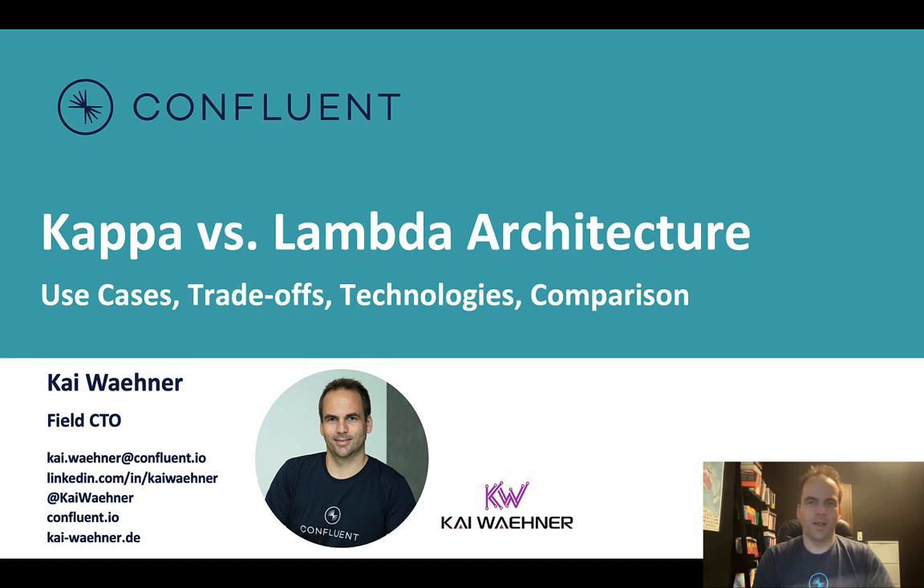Hello everyone, my name is Kai Wehner from Confluent. Today we will talk about the Kappa architecture and the Lambda architecture. I will explore several real-world use cases and the trade-offs of deploying Kappa as a real-time infrastructure compared to batch processing with the Lambda architecture. At the end, you will see a comparison of several different event streaming technologies and vendors so that you can choose the right one. Let's get started.